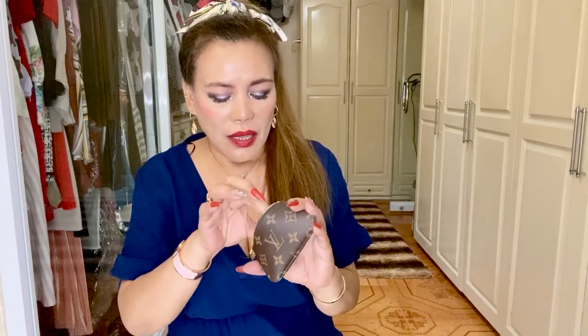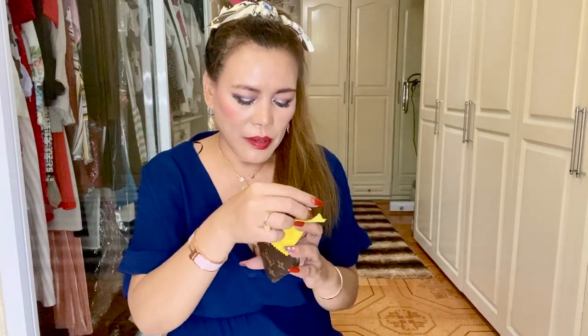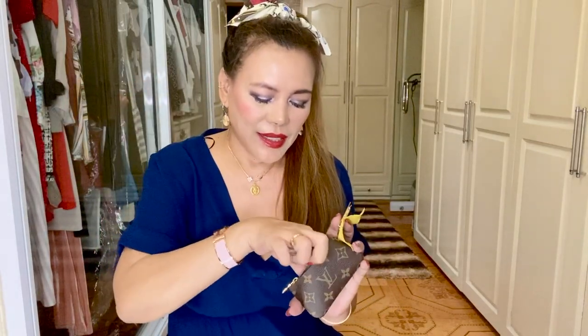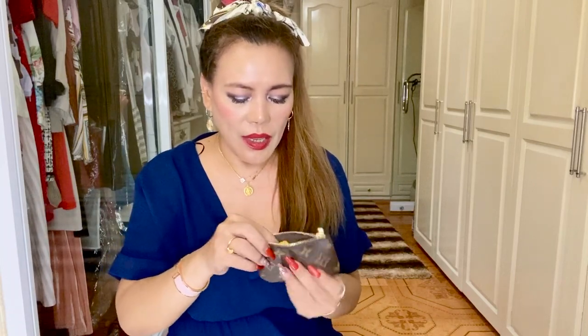I also recommend this coin purse. Next is the Louis Vuitton key cles in the monogram print. I love it — it's cute, durable, and versatile. I can use it to store coins and tiny essentials like a small cleaning cloth for my phone screen, a hair clip, or even dental floss. Sometimes I also use it for credit cards. Other people use it as a bag charm as well. It can be hard to find, so if you see it, go grab it — it's worth the buy.